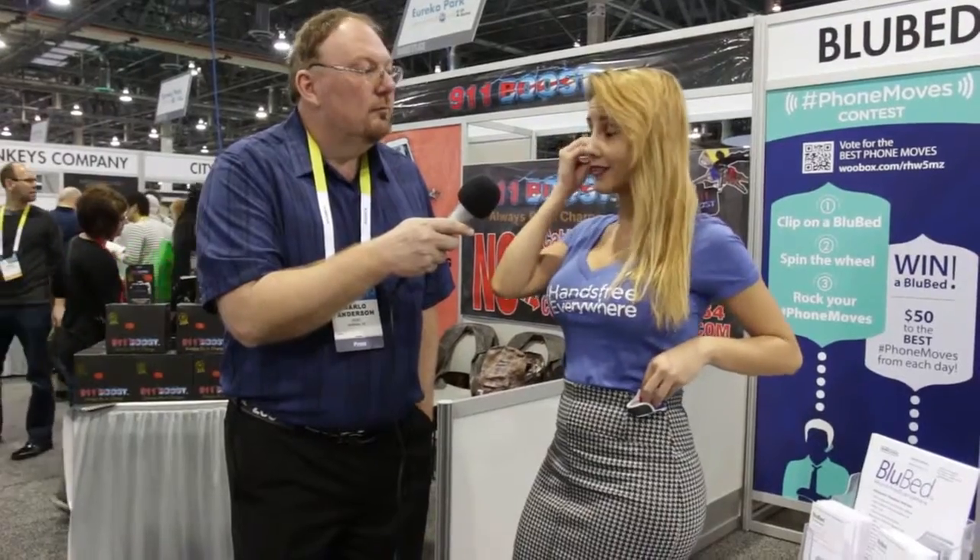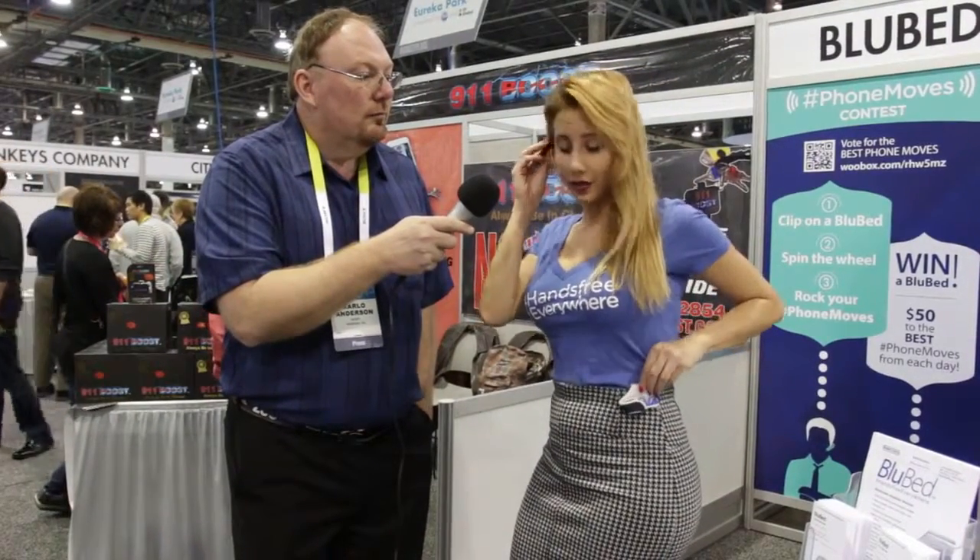You put it in your ear like this, and after you're finished speaking on your Bluetooth, you simply put it back in the Blue Bed, which is our product. So we're really excited about it.